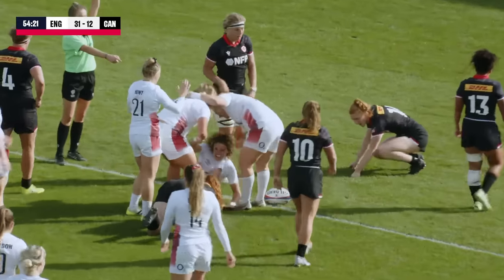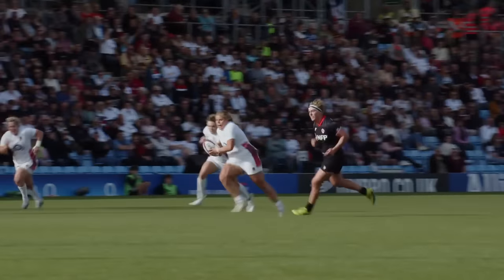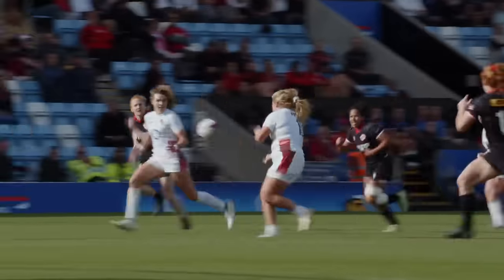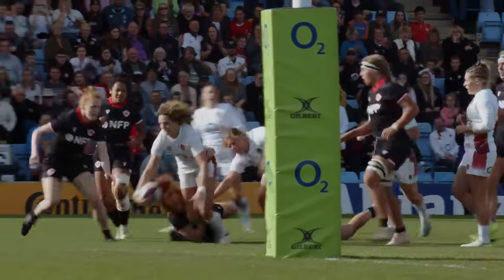Ellie Kildun — she does it again! Speed of ball, lovely pick up, hands go across the line as well, always scanning the difference, spots the overchase.